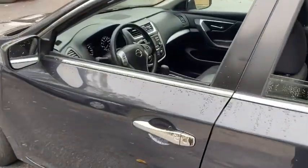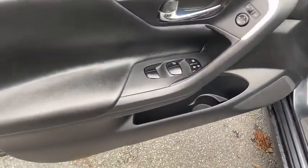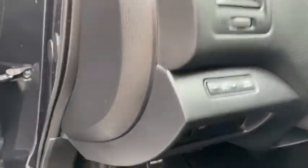This vehicle has less than 40,000 miles. Here are some of this vehicle's great options: traction control, dual airbags, power steering, four-wheel disc brakes, AM FM stereo with CD player.